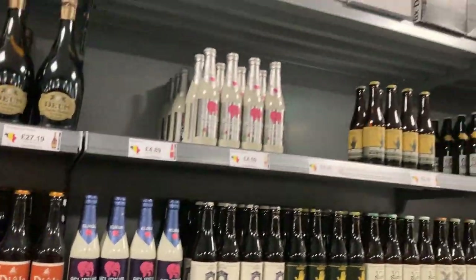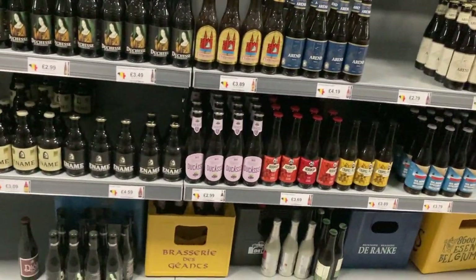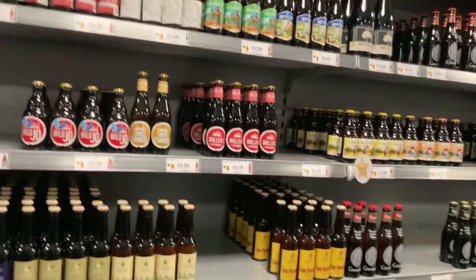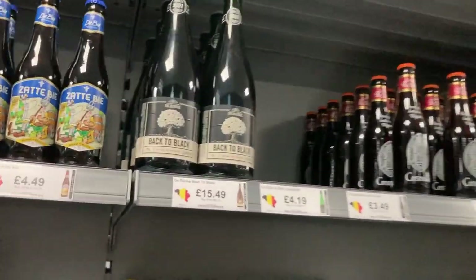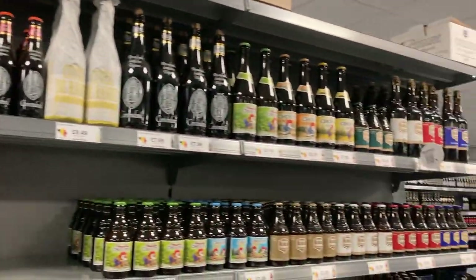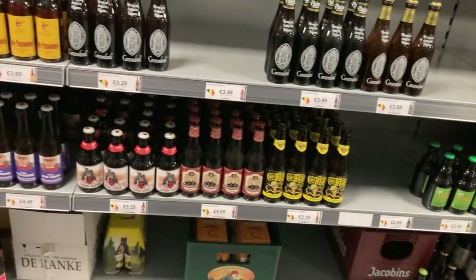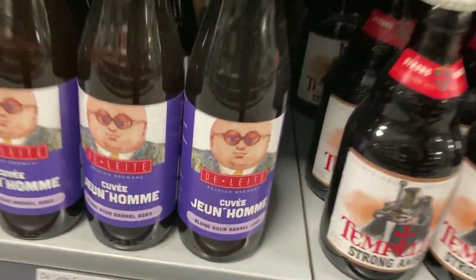Not getting out in most pubs though. Pretty good. Back to Black — is that a stout? Have a look at that as well. Wait — what the hell? That's me! What am I doing on a beer?